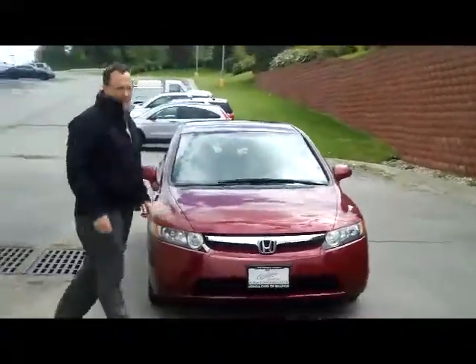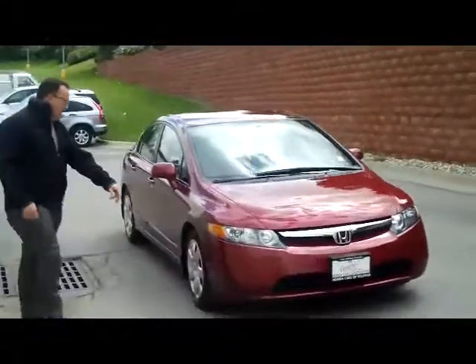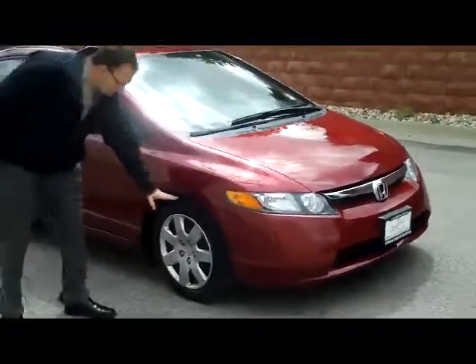All right, Kelly here for Honda Giant, here to show you this 2008 Honda Civic LX model. It has 5 mph bumpers in the front and the back, and standard 16-inch wheels.